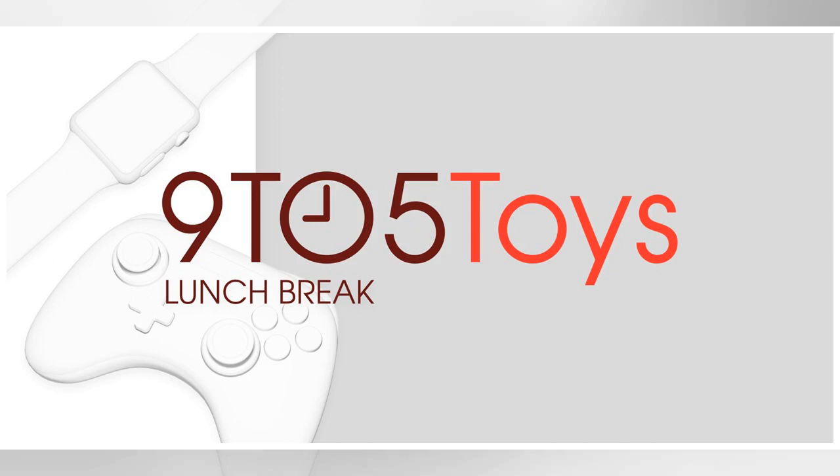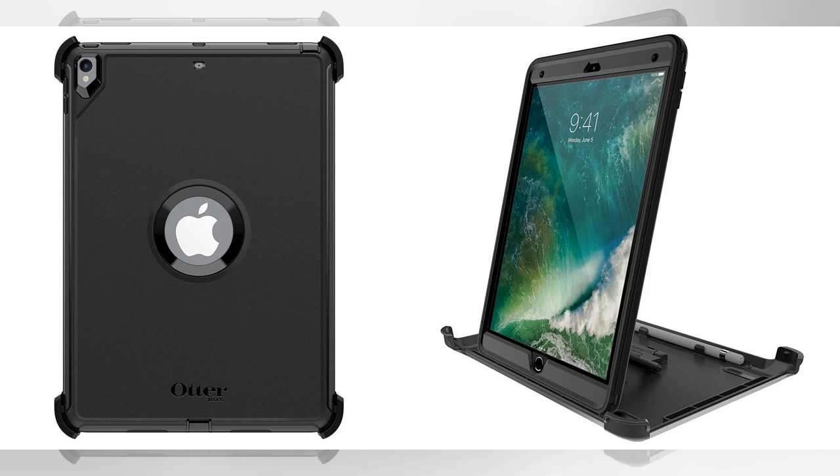9to5Toys Lunch Break delivers the best deals every day of the week at 12:30 PM Eastern Standard Time. This includes price drops on all sorts of Apple products from iPad to MacBook and everything in between, as well as HomeKit gear, accessories of all kinds, and so much more. You'll also find daily coverage of the coolest new gear and gadgets, along with our new Toy of the Day product reviews, giveaways, and app sales.